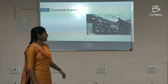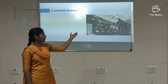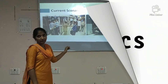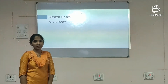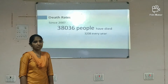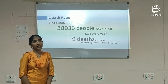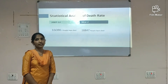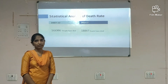The current scenario: in this picture, you can see how an overcrowded group is gathered in one compartment while other compartments are not overcrowded. The next picture depicts how the crowd is managed by human intervention. These are the statistics: since 2007, due to train accidents, 38,336 people have died — that is 3,200 every year, and 9 deaths every day. From 2007 to 2012, 16,086 people have died. From 2013 to 2017, 18,847 people have died.